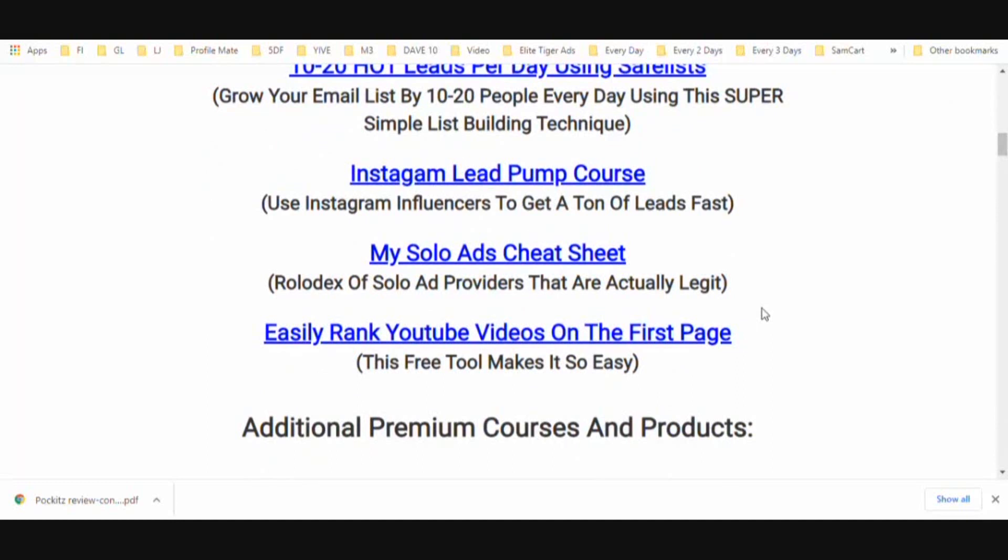You're also going to get access to my Instagram Lead Pump course. You don't even need an Instagram account to make this work. You go out to platforms and connect with influencers, ordering shoutouts so their audience sees your post and clicks the link in the bio — usually a call to action directing people to your lead capture page. You can build a really big list really fast this way.